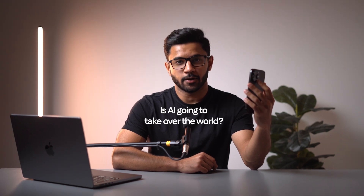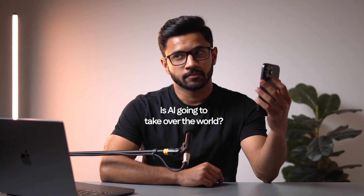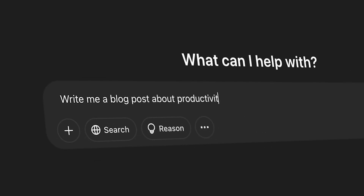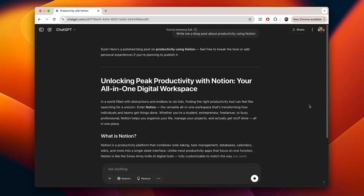Is AI going to take over the world? If you've clicked on this video, you've probably already used ChatGPT and, honestly, it's probably impressed you. You've put in a prompt and it's come back with a smart, clever response that's likely saved you a bit of time. But here is what most people don't realize: as clever as ChatGPT already is, you're only just scratching the surface.